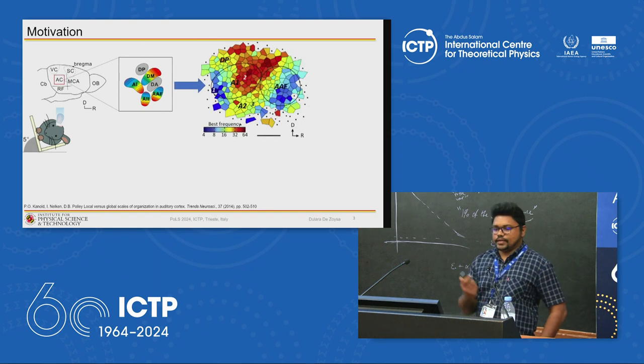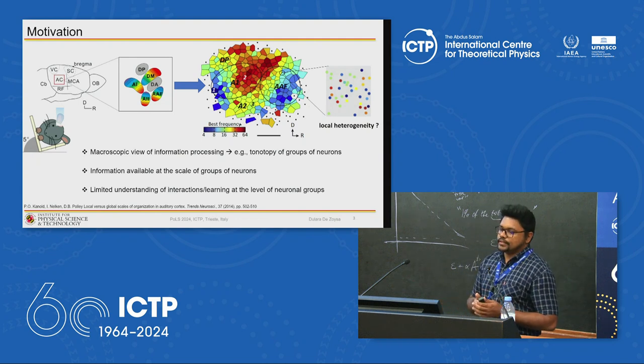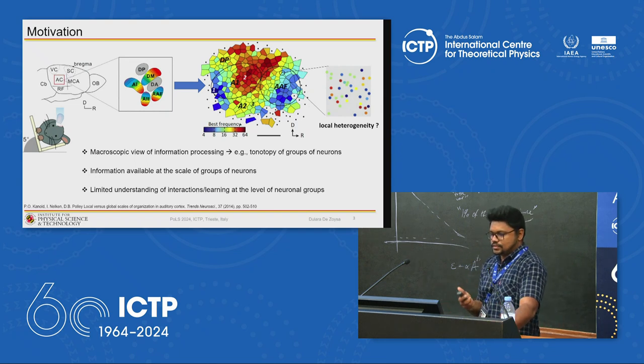Looking at a simple example — the auditory cortex of mice — different regions of the brain are organized to respond to different frequencies. Macroscopically, neurons are well organized to respond to certain frequencies. However, zooming into one particular region reveals a lot of heterogeneity within these groups. There is very limited understanding of how interactions happen within groups and how learning happens when we consider groups of neurons.